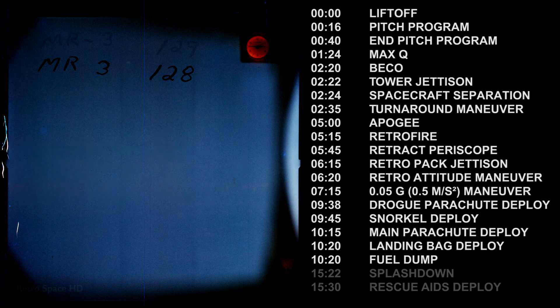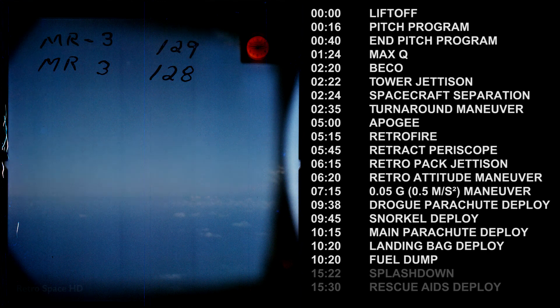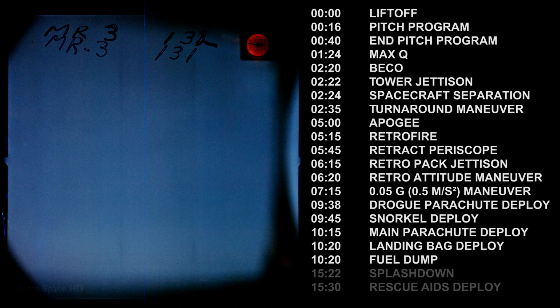Hello, card file 2-3, this is Freedom 7, over. Freedom 7, this is card file 2-3, over. This is 7, relay back to Capcom please. My altitude now 4,000 feet, condition as before, the main chute is good, the landing bag has deployed, the peroxide is dumped.